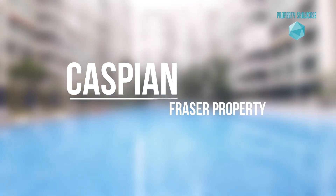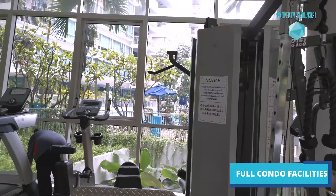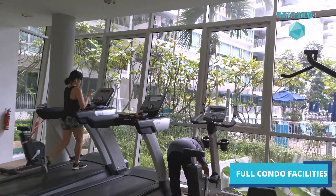Caspian was developed by renowned developer Fraser's Property, and this project was completed in 2012 — it is just 8 years old. Within Caspian, you can find an array of condo facilities for you to indulge in.